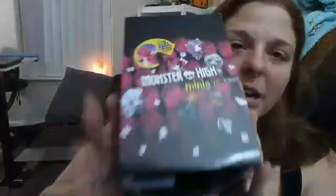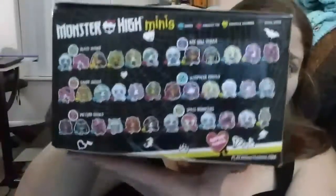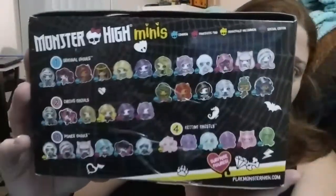Hey everyone, it's me Tiffany. I recently had a little bit of extra money come my way, which doesn't happen often, but I decided to do something I don't do - buy a box of Monster High minis. There's about 72 in the collection, and there's 22 in the box. I thought it would be fun to open the box with you guys. I also have a couple little blind bags to open as well.